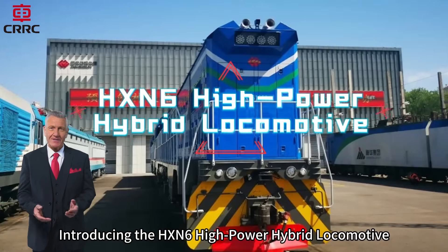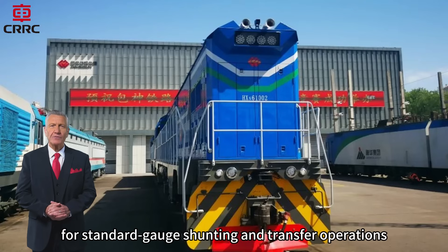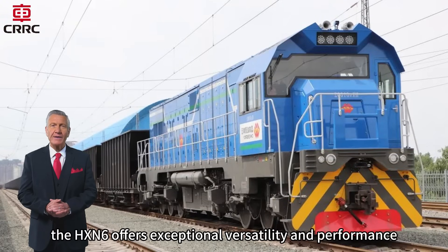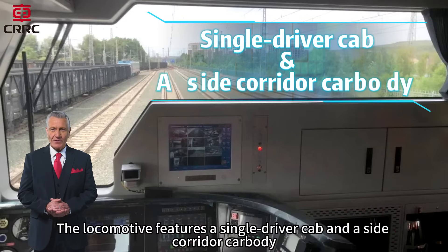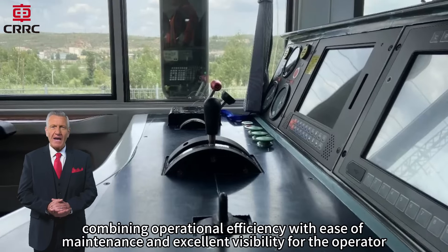Introducing the HXN6 High Power Hybrid Locomotive — a new generation of smart, efficient, and environmentally friendly power for standard gauge shunting and transfer operations. Designed specifically to meet the complex demands of large marshalling yards and transfer lines, the HXN6 offers exceptional versatility and performance across a wide range of working conditions. The locomotive features a single driver cab and a side corridor carbody, combining operational efficiency with ease of maintenance and excellent visibility for the operator.